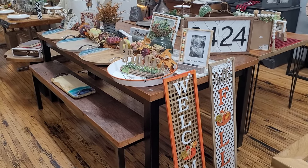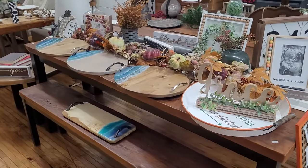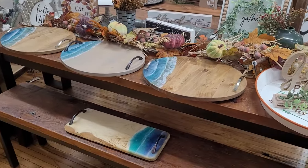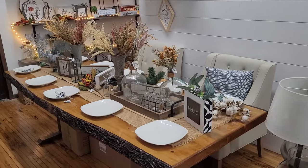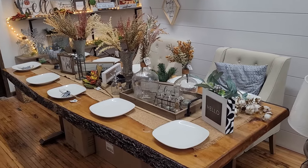Here's a barn wood table with a bench and some new ocean charcuterie trays, and a live edge pine table.